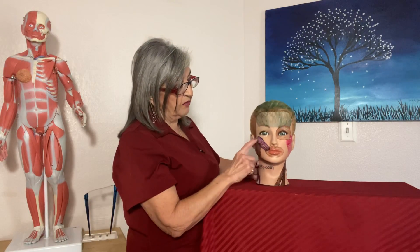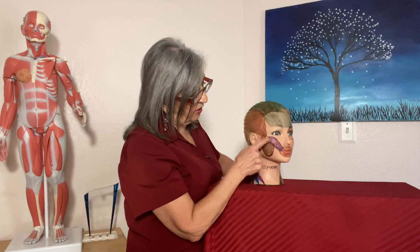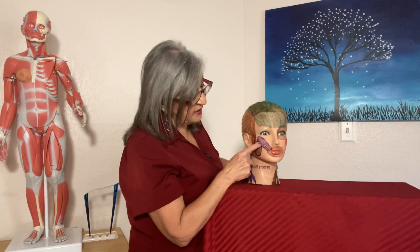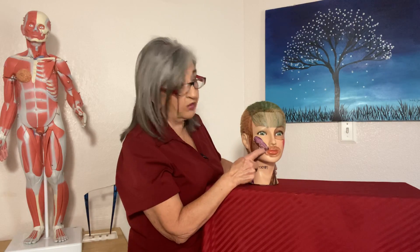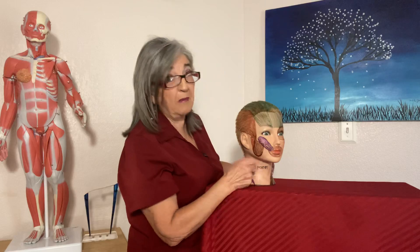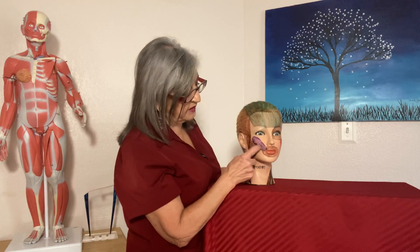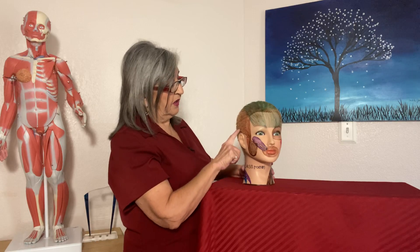The zygomaticus originates on the zygomatic arch and inserts at the upper lip. This is the muscle that gives you dimples — there's a split in the muscle which is actually a mutation, so it's rare for people to have dimples. When the muscle pulls up, that causes the indentation and that's where dimples come from.